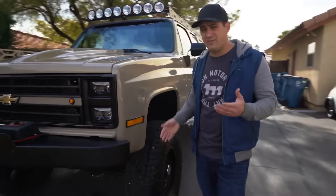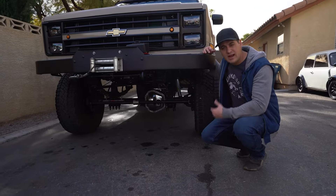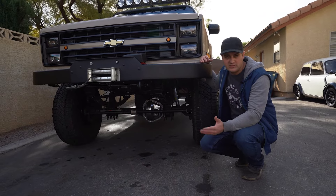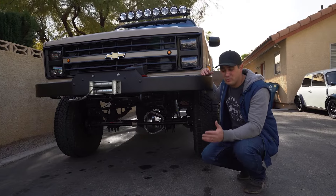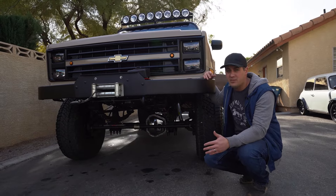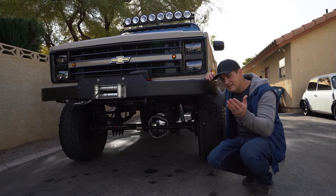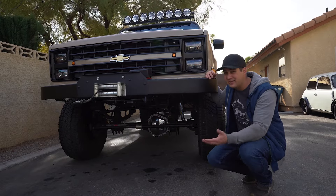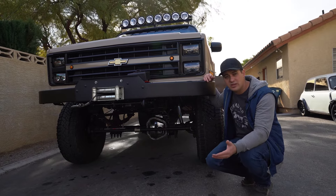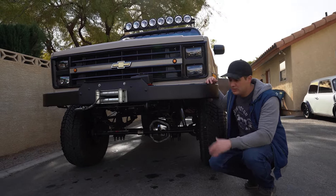One of the biggest cons with square bodies is the front axles. In the three-quarter and one-ton trucks, the rear axle is a 14-bolt which is plenty strong. But the front axles were quite weak in all their four-wheel drive trucks — they came with a GM 10-bolt or 12-bolt, which were really just weak axles. A Dana 44 in the half-tons and a Dana 60 in the three-quarter and one-tons would have been a far better option. This truck has a Dana 60 swapped in — actually a Snowfighter Dana 60, a really nice heavy-duty front axle. Just be aware that those GM front axles were not the best.